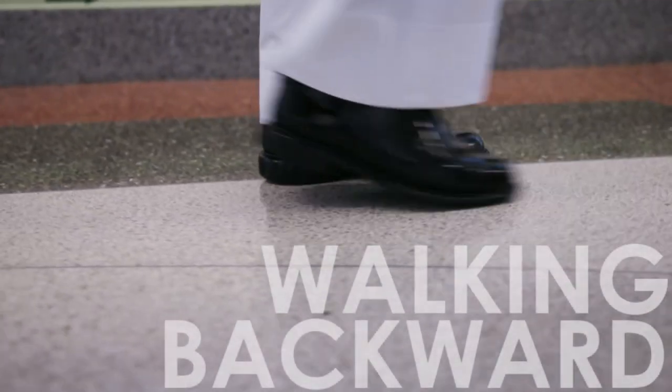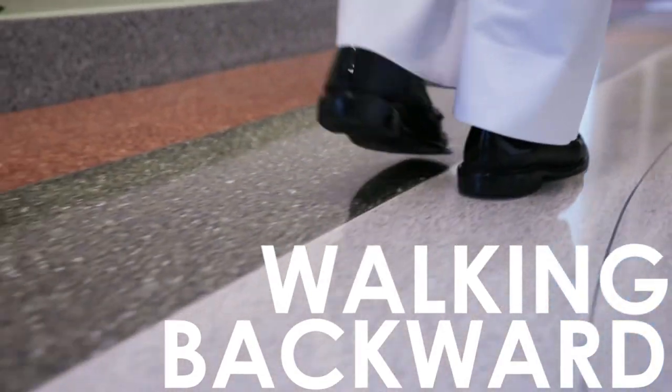The Pentagon is the world's largest low-rise office building. Throughout the Pentagon, there are medical and dental facilities, a post office, and a bank.